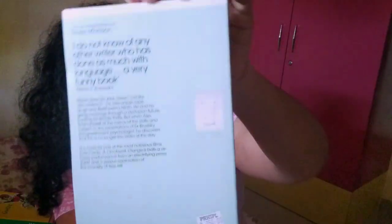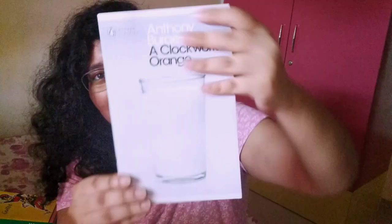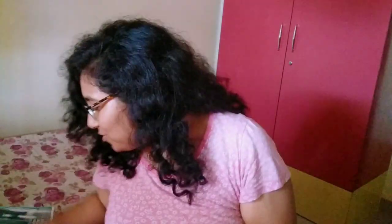Here I have A Clockwork Orange by Anthony Burgess. It's a dystopian book about the individual versus society, and I am quite excited to read this one.